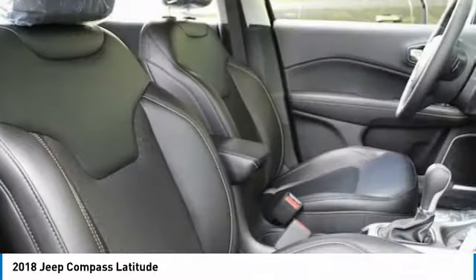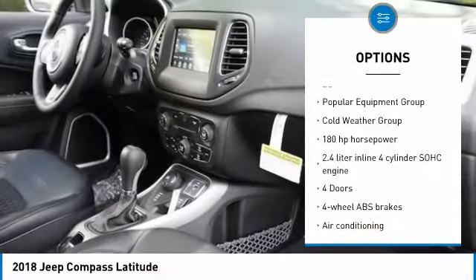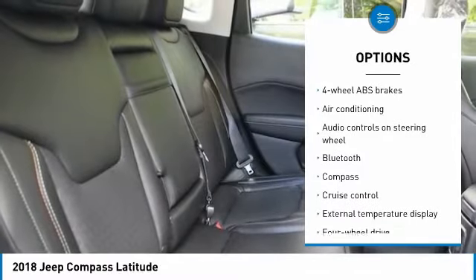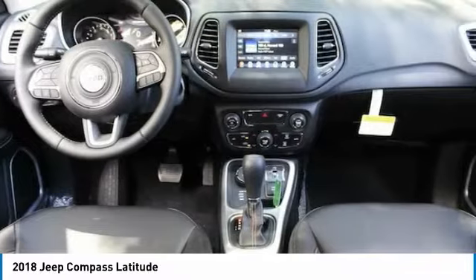Here are some of this vehicle's great options: traction control, air conditioning, Bluetooth, passenger airbag, cruise control, tilt and telescopic steering wheel, remote power door locks, compass, fog lamps, and power windows.